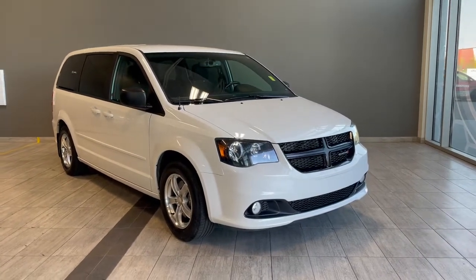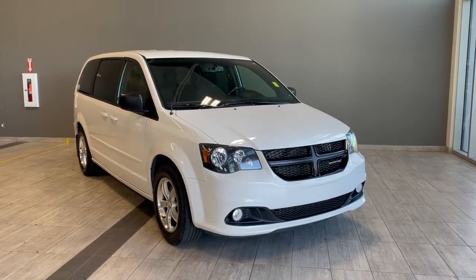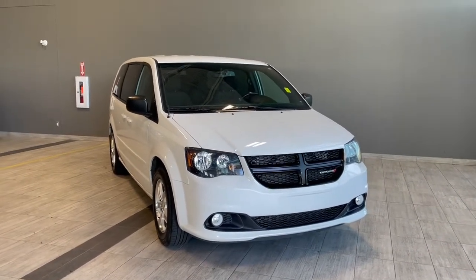Welcome to another video walk around here at Toyota Northwest Edmonton. Today we'll be taking a look at this 2016 Dodge Grand Caravan with some great exterior features that include a backup camera and 17-inch wheels.